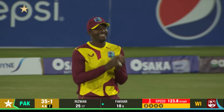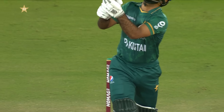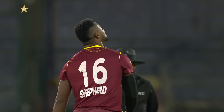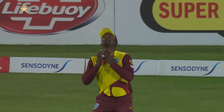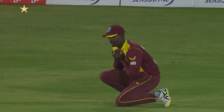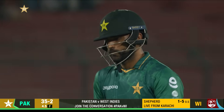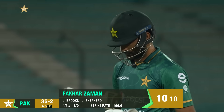It's a good catch — judging that in the night sky, depth of the ball coming down, it's high but not long, and taken comfortably. The total is now thirty-five for two.